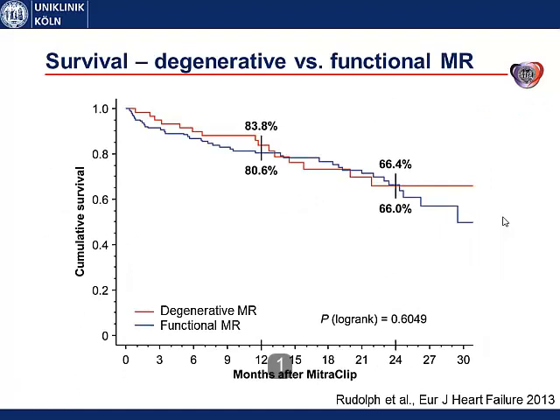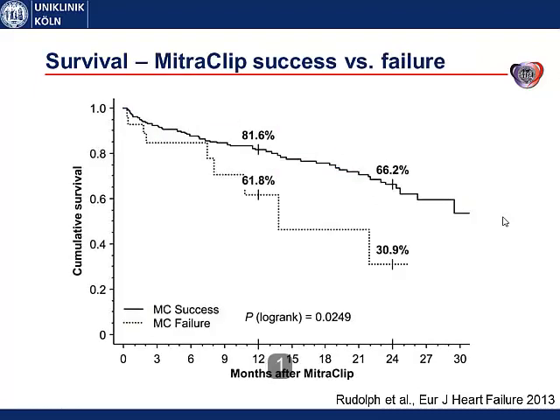Interestingly, the degenerative and functional groups had the same survival rate, which was surprising because the functional MR group was significantly sicker with a higher EuroSCORE. Looking at successful versus failed MitraClip implantation, the survival rate in successfully treated patients after two years was 66% compared to only 31% in failure patients. This implies there may be a prognostic benefit of the therapy, but this does not prove a causal link — it is not a randomized trial, and we urgently need a randomized trial to prove that.